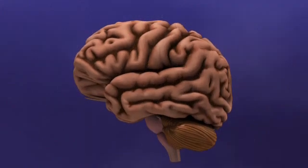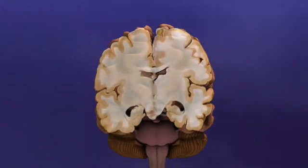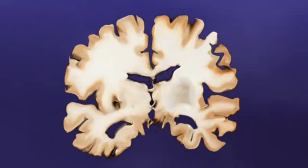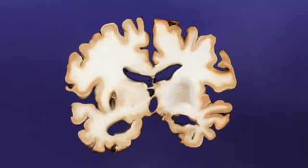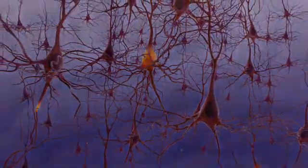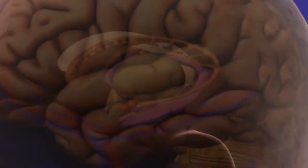As these processes continue, the brain shrinks and loses function. We now know a great deal about the changes that take place in the brain with Alzheimer's disease, but there is still much to learn. What other changes are taking place in the aging brain itself?